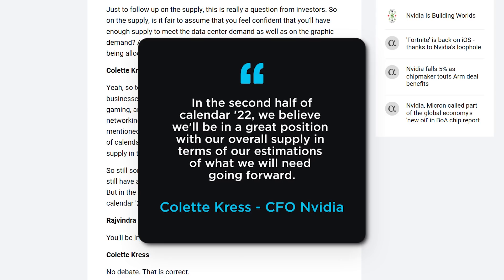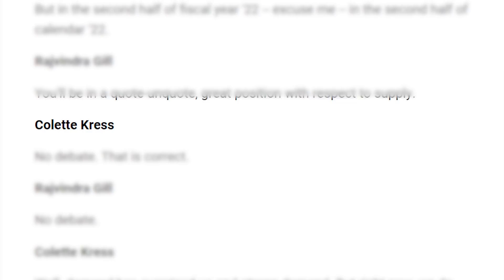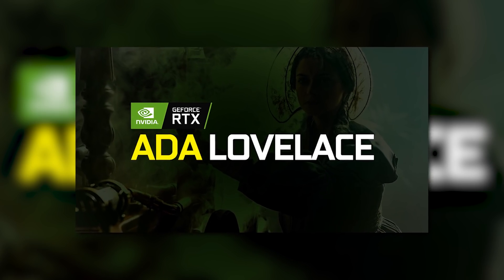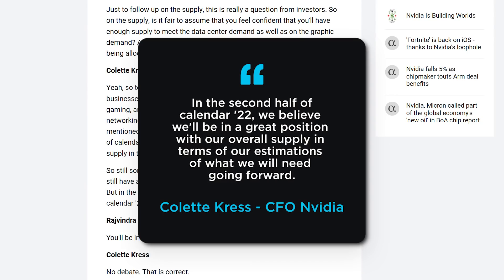She stated, quote, "In the second half of calendar 2022, we believe we'll be in a great position with our overall supply in terms of our estimations of what we will need going forward." When the interviewer asked if they'd be in a quote-unquote great position with respect to supply, Colette Kress replied, "No debate. That is correct." What's great about this is that rumors have pointed to a launch of Nvidia's RTX 4000 cards later this year, meaning Nvidia is likely preparing big supply for that launch. For those hoping to buy a new GPU, you may finally get your chance with the RTX 4000 series.